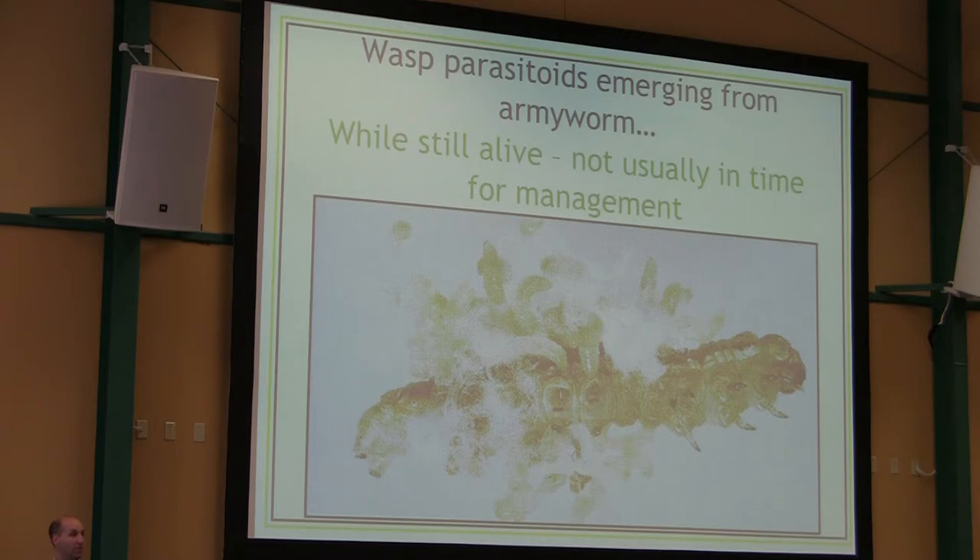There's lots of good biocontrol that happens, but not enough for management, so you have to take steps to intervene. Armyworms are easy to kill with insecticides — there's no resistance. The recommendations feature a lot of pyrethroids, and all of those are effective. Again, lots of water and get them early — same rules as for black cutworm.